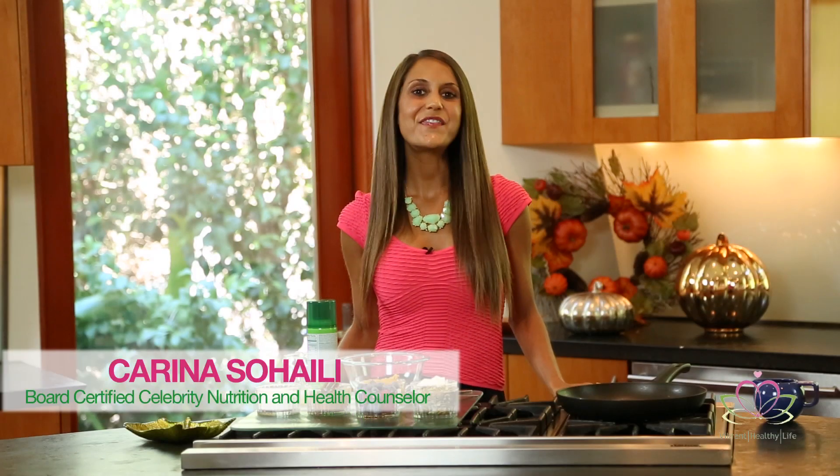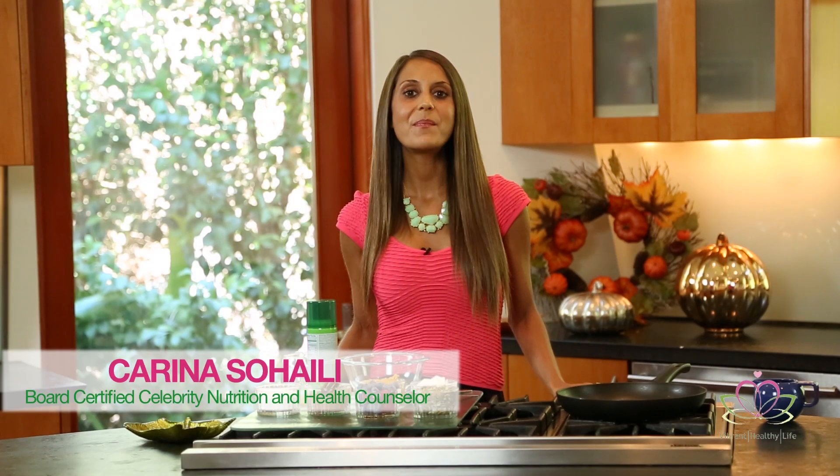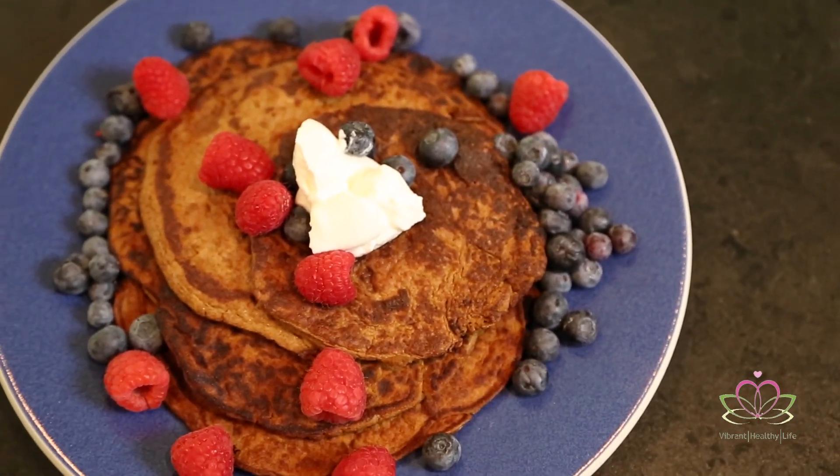Hello, this is Karina Sohaley, founder of Vibrant Healthy Life. Welcome back to the Eat Yourself Gorgeous Meal Makeover video series. On this episode, we're going to be making pumpkin spice pancakes and a client favorite of mine, the pancake taco — yes, a pancake that's a taco.